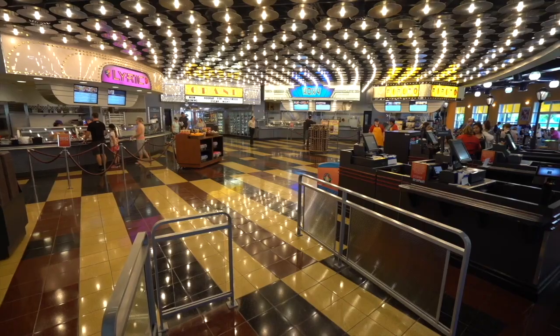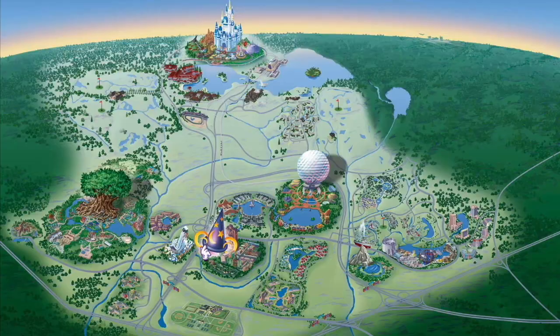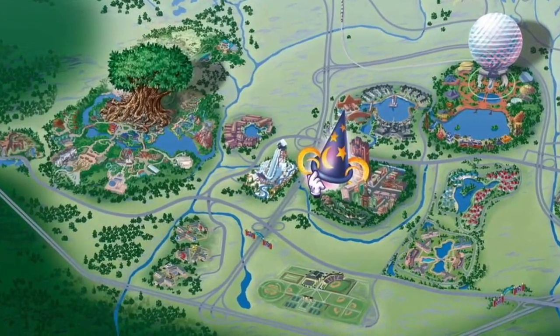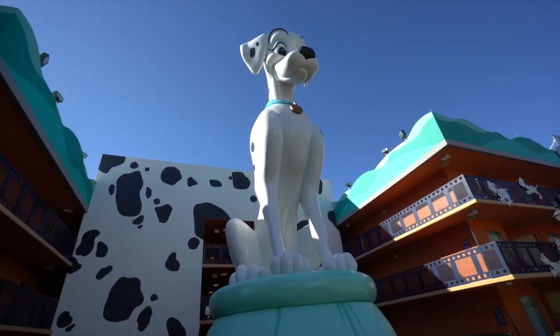Similar to the other value resorts, there are limited dining options and amenities. As for location, it is a little bit out of the way, but it only takes 20 to 25 minutes to all the Disney parks via the Disney buses. Personally, I prefer the theming of the Movies resort as it has a little bit more of that Disney magic.